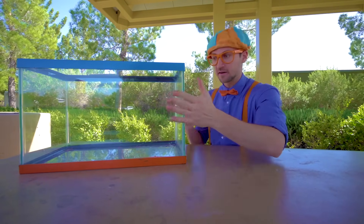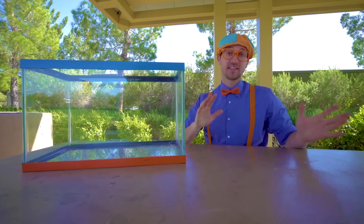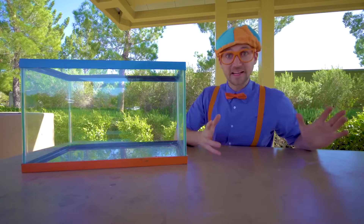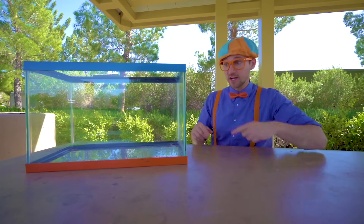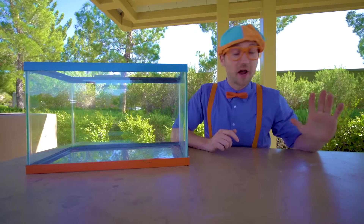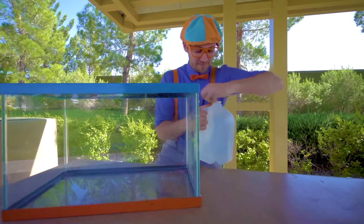What is this? Huh? This is a tank. And today we're going to fill it up with water, go around the park, find items to see if they'll either sink or float. But first, we need water. Good thing I have a bunch of water. Let's fill it up!